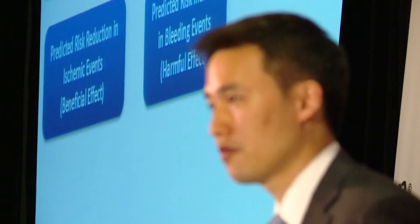So we wanted to create a clinical decision score — a risk score that could help clinicians make that decision to help personalize therapy in the office.